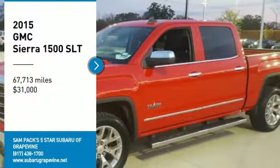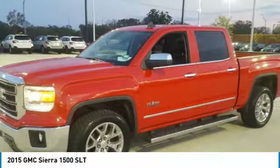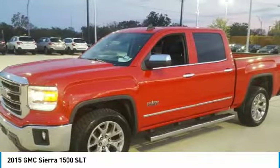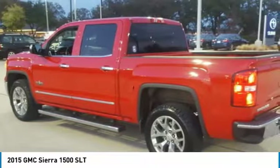Looking for the right vehicle? Check out the 2015 Sierra 1500. The GMC Sierra is a full-size pickup with all the functionality you could expect. With multiple trim levels, the GMC Sierra provides a wide range of features for you to enjoy.